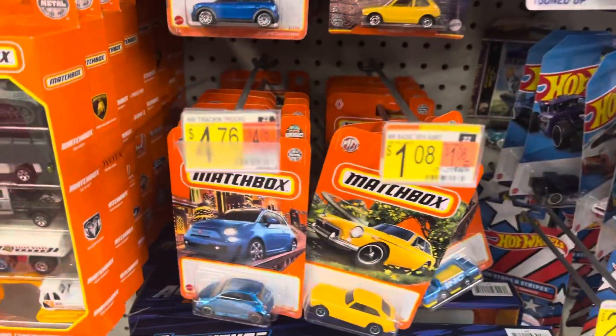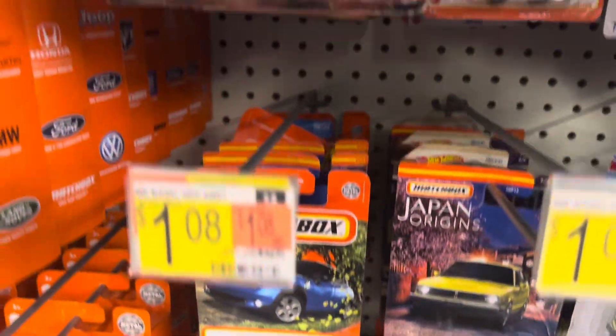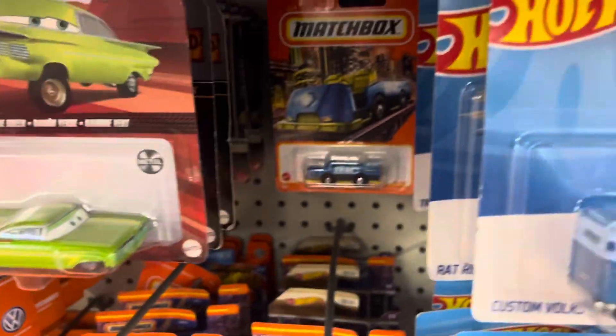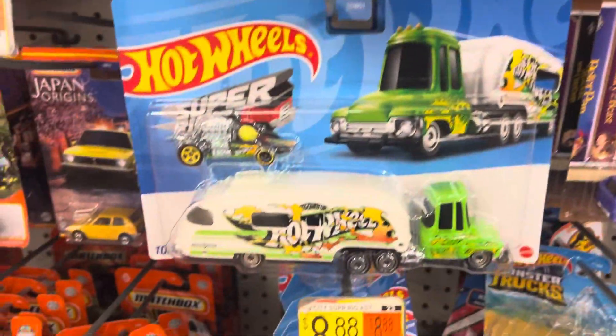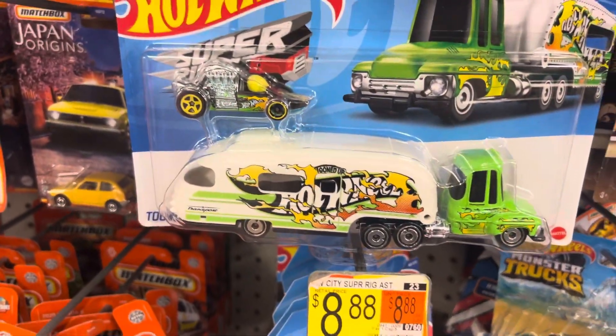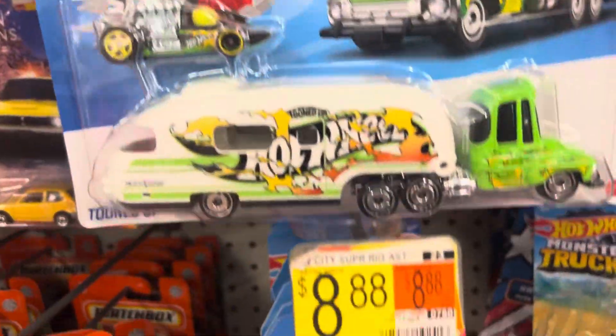There's more Matchbox here — a finished car. Also got more Hot Wheels, including a truck, a customized Volkswagen hauler, and a tune-up set.